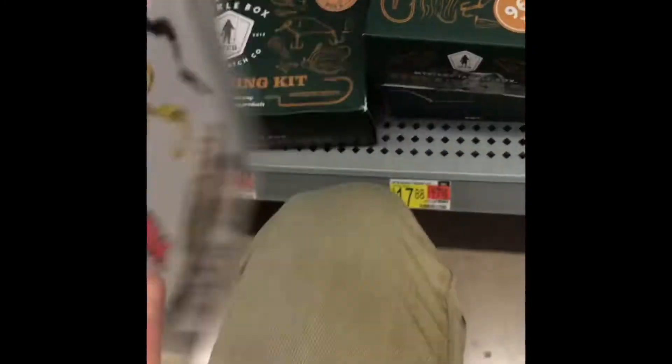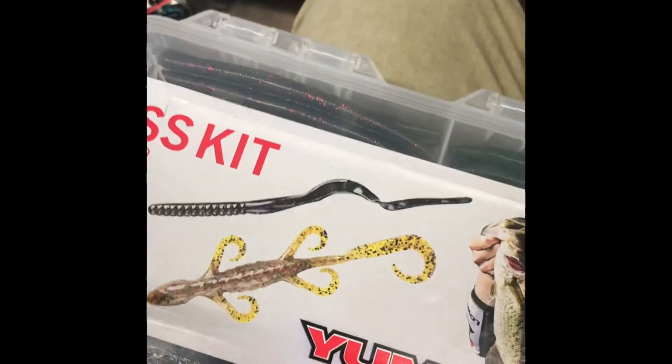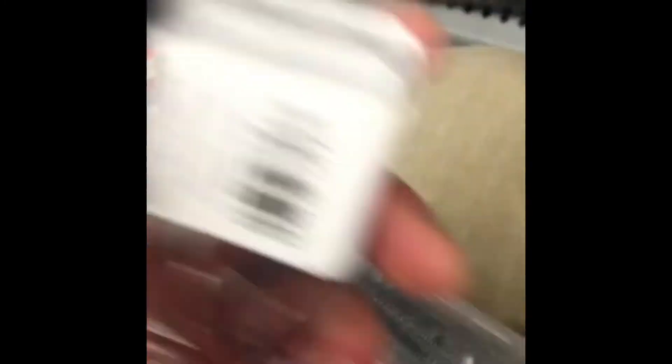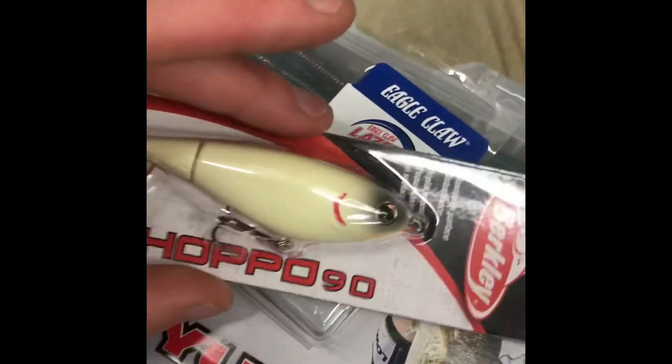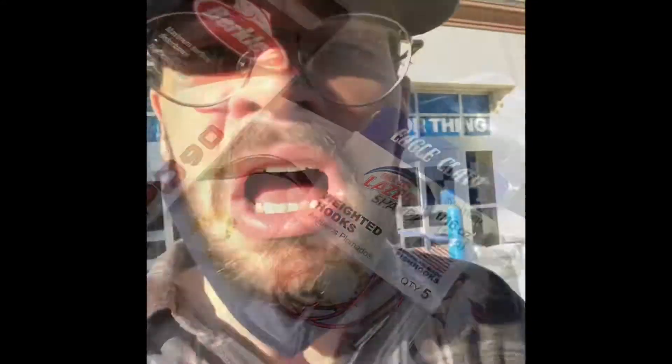I'm buying this basket because I wanted to get lizards, which it has, and I wanted to get a black and blue worm. This comes with worms too and also hooks, but I wanted to fish worms on a shaky head, so I'm also buying these weighted hooks that Kyle recommended. There's a whopper plopper 90 — I wish they had the 75, gonna ask an associate. All right, we did it boys, we made it out!